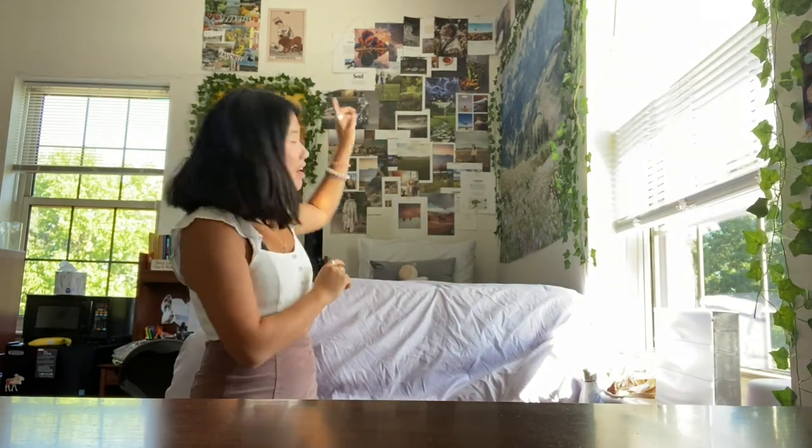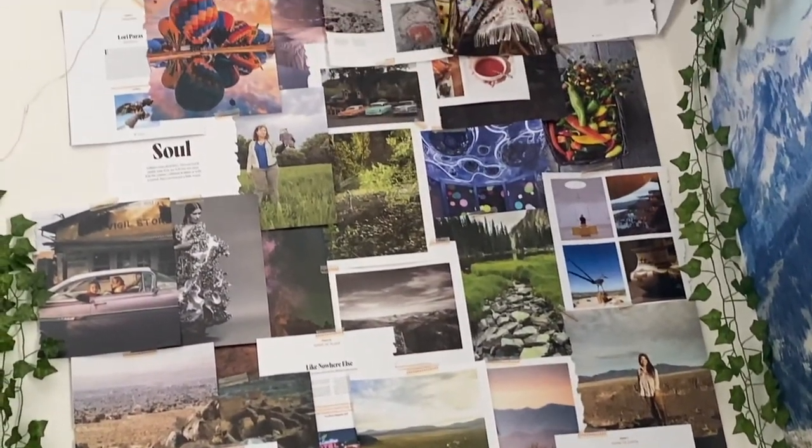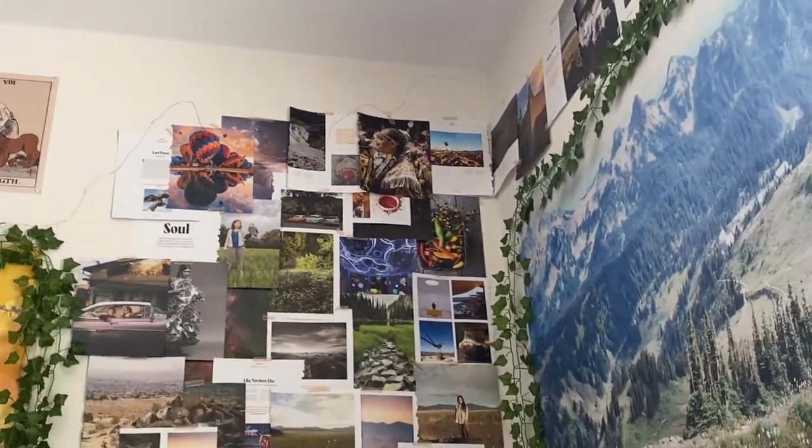Here we are — as you can see I have many different decorations in my room. Right up there I have a little collage that I made myself from magazines. I love how it turned out. I just added the ivy last night. Here is my Tyler the Creator poster, even though I don't listen to him that much, and my tapestry — same one as last year.